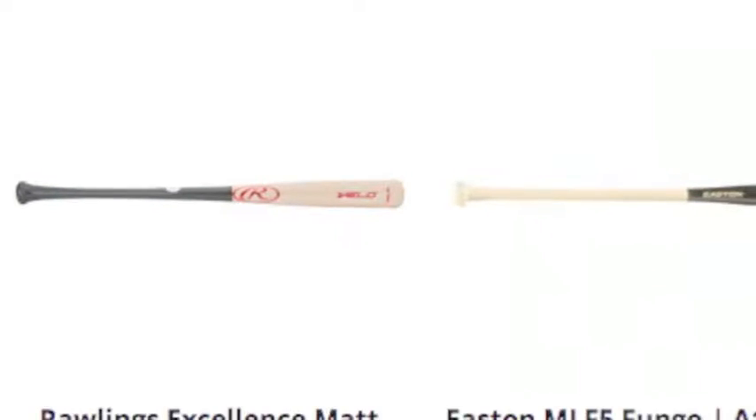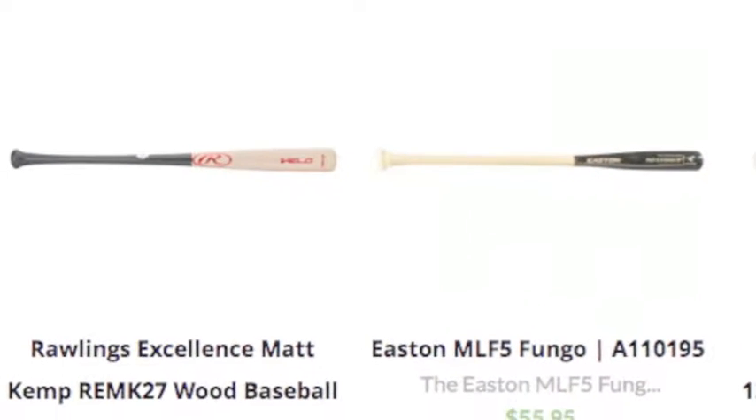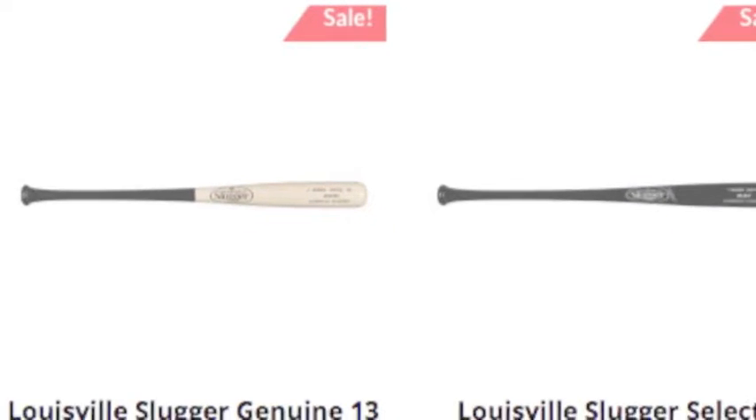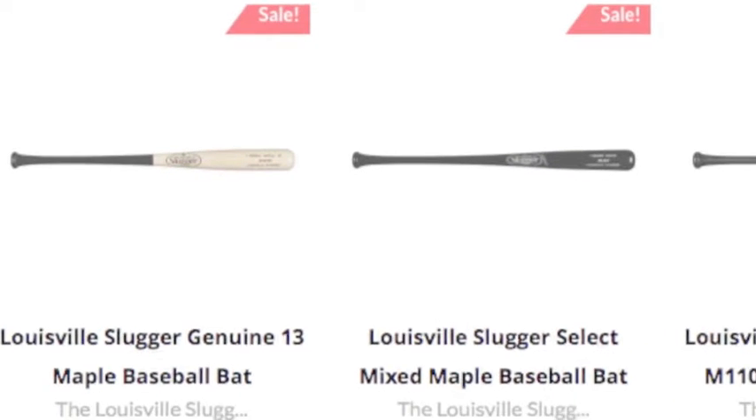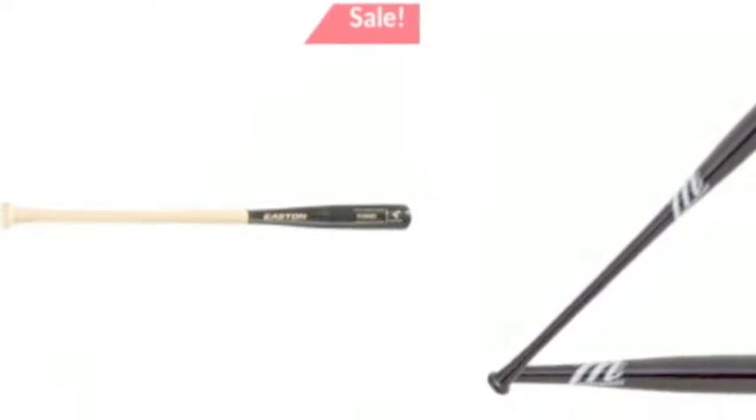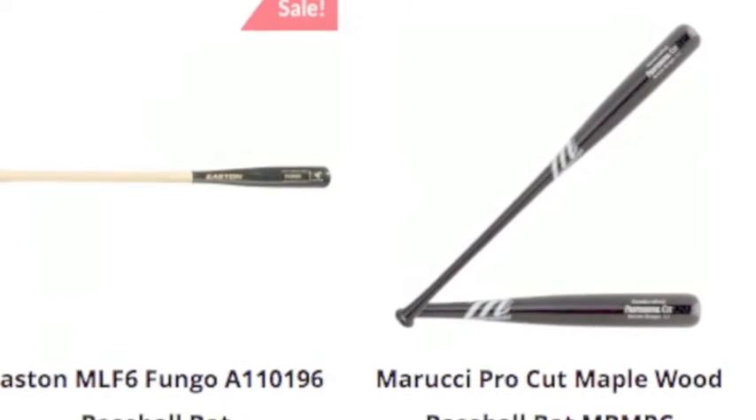Maple bats are by far the most popular form of wood bats. There are multiple reasons for this: the history, performance, and recognition. These bats have been the go-to when it comes to wood bats for a very long time. Performance-wise, these bats are near the top.